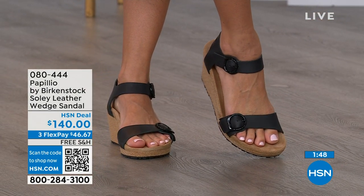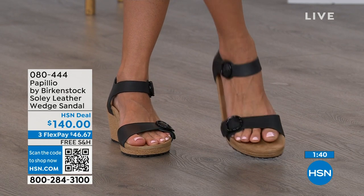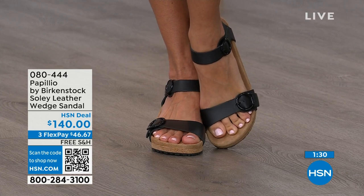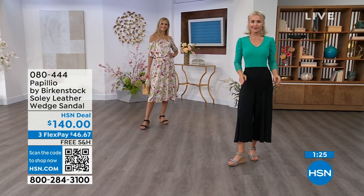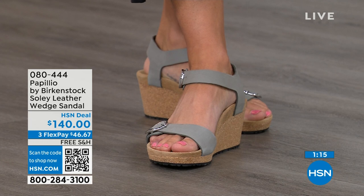If you only have flat sandals and you need a wedge for those times when you want some elevation, give us a call or shop on hsn.com. You're seeing them in Black, and Adriana is wearing those in Black with that Sea Wonder by Christian Siriano dress from last hour — she looks amazing. Lauren is wearing those in Dove Gray with a Sea Wonder by Christian Siriano outfit as well.